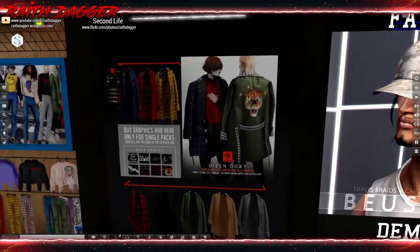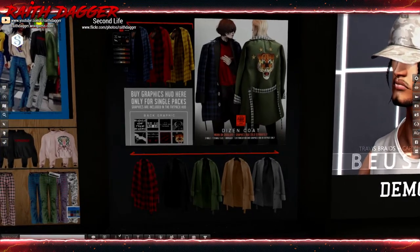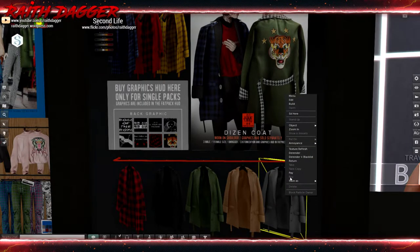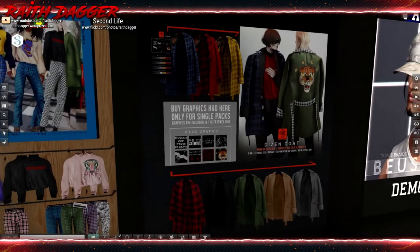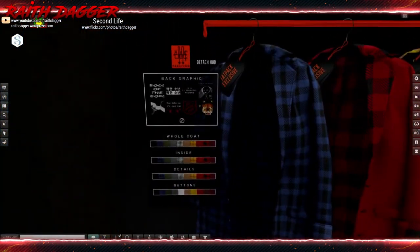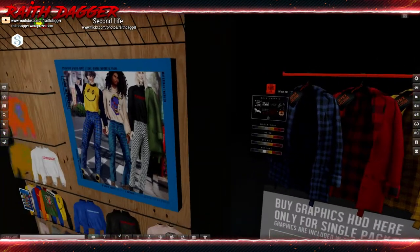Fake Icon — this is kind of an interesting coat. Arms tucked underneath, worn on the shoulder. They've got some kind of crazy graphics going on too. 300 Linden for a single, and you can get the graphics HUD for free. Do they have a fat pack? Fat pack exclusive — fat pack is 2,000 Linden. Nope.